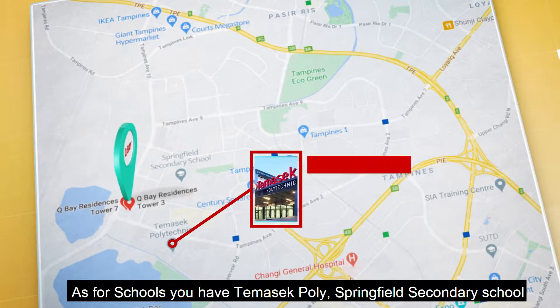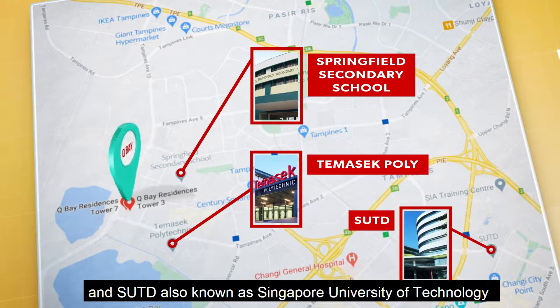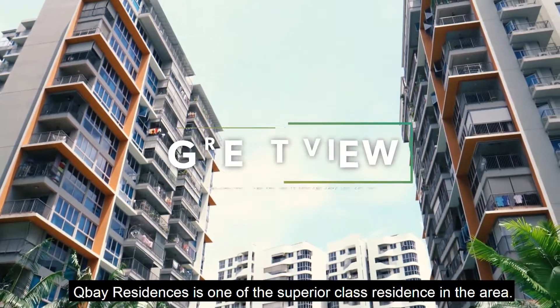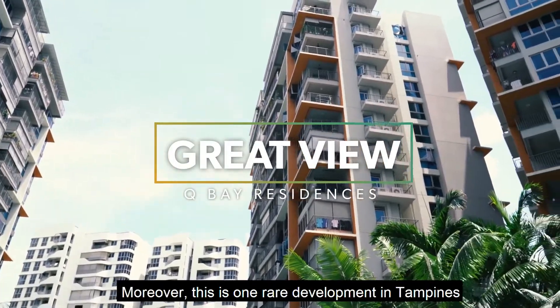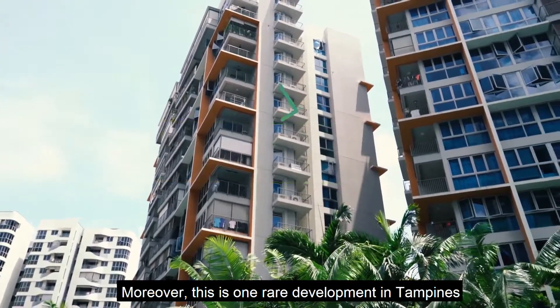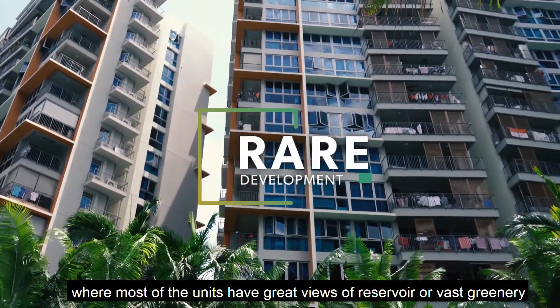As for schools, you have Temasek Poly, Springfield Secondary School and SUTD, also known as Singapore University of Technology. Q Bay Residence is one of the superior class residences in the area. However, this is one rare development in Tampines where most of the units have great views of the reservoir or vast greenery.